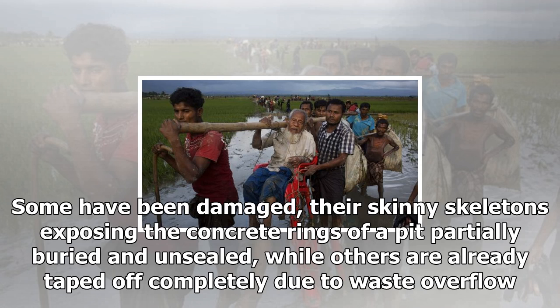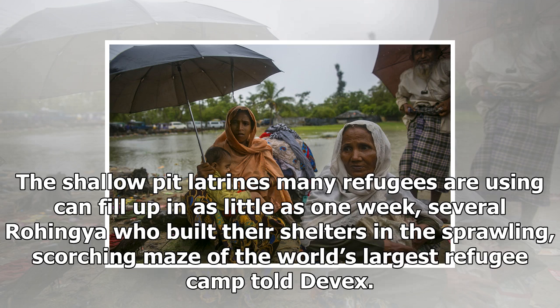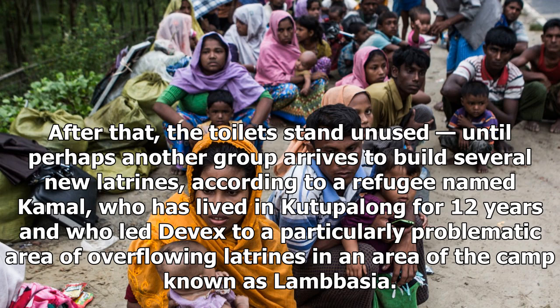The shallow pit latrines many refugees are using can fill up in as little as one week, several Rohingya who built their shelters in the sprawling, scorching maze of the world's largest refugee camp told Devex. After that, the toilets stand unused until perhaps another group arrives to build several new latrines, according to a refugee named Kamal, who has lived in Kutupalong for 12 years and who led Devex to a particularly problematic area of overflowing latrines in an area of the camp known as Lambasia.